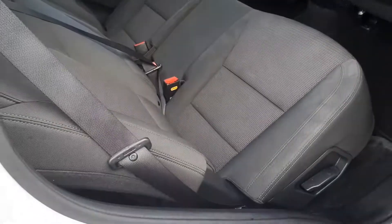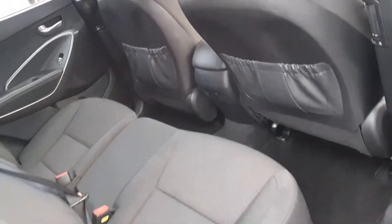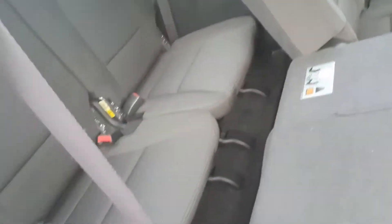In the centre section you have 3 seats with ISOFIX points on each side. You also have a centre armrest if needed. In the back then you have your 2 extra seats.